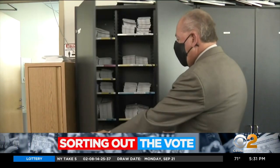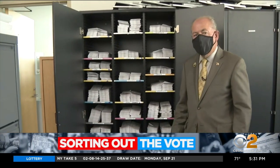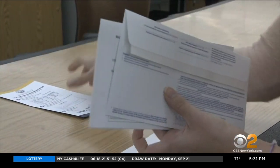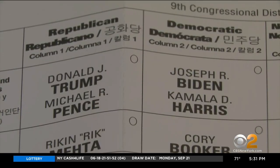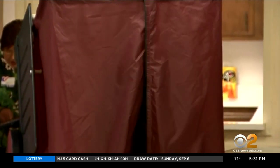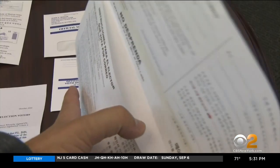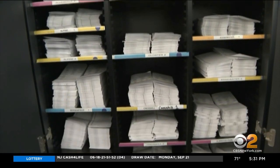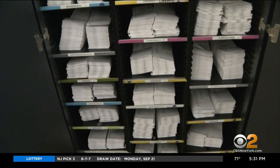These are the ballots that are mailed out from the Bergen County Clerk's Office, where John Hogan's staff is busy sending out their first wave of ballots for the 2020 election. For the first time ever, in-person machine voting will only be open to those with disabilities. For everyone else, this is a full vote-by-mail election. All registered voters in New Jersey will automatically receive a ballot in the mail.